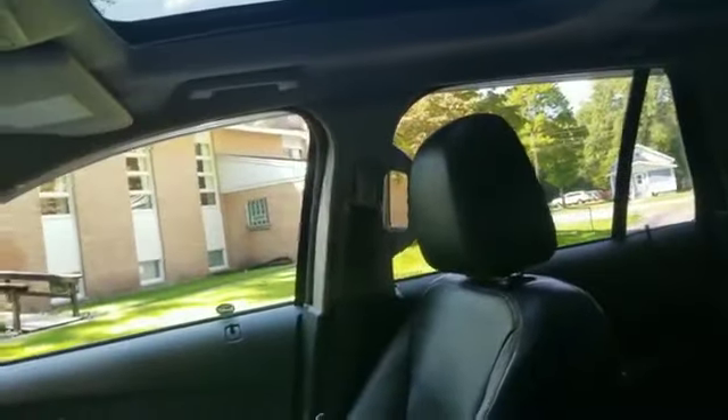It's also got a large moonroof with panoramic glass — one of my favorite options because it lets a lot of natural light into the back of the vehicle. It does have a sun shade so you can close it if you need to.